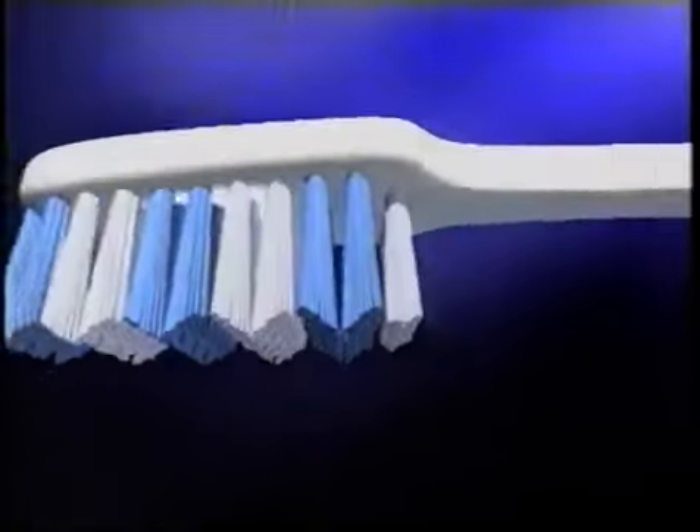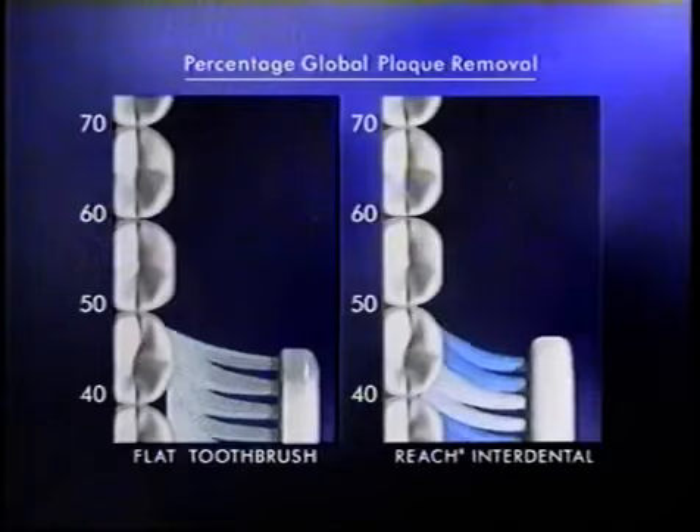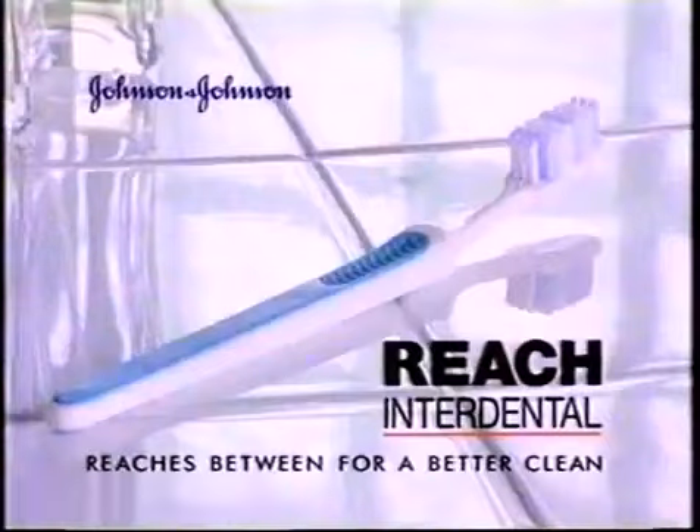The Reach Interdental toothbrush — shaped to remove significantly more plaque than an ordinary flat toothbrush. Reach Interdental: it reaches between for a better clean.